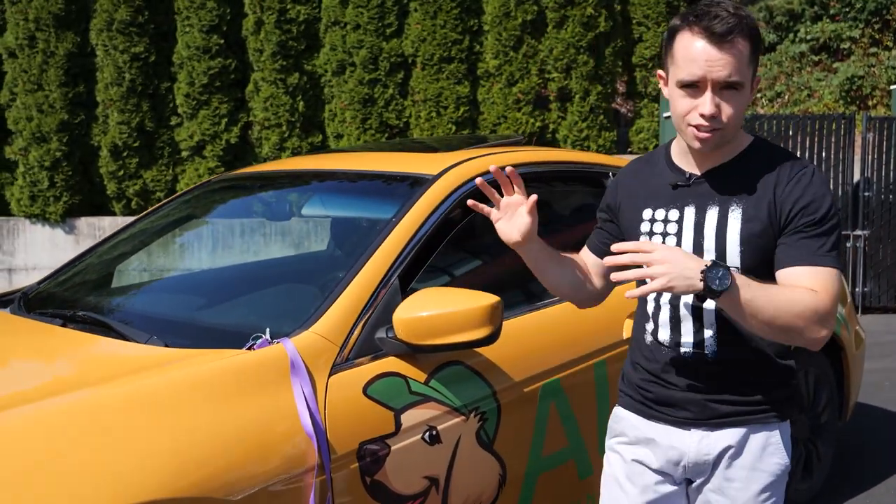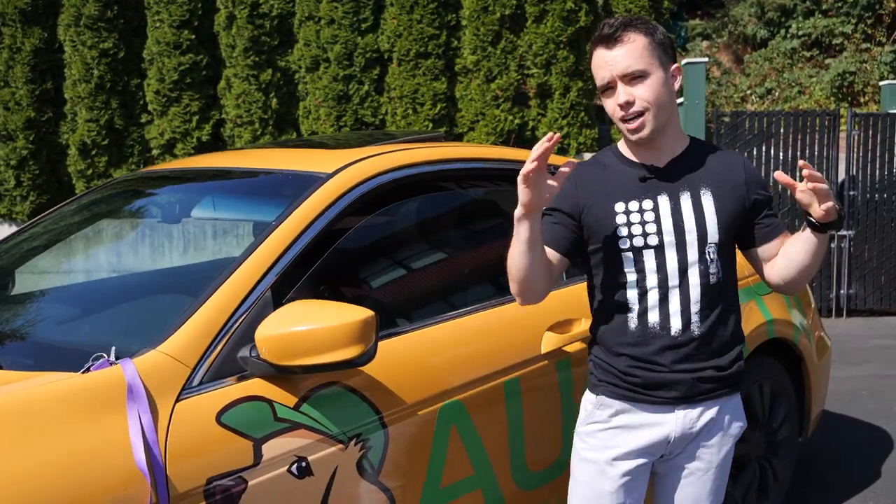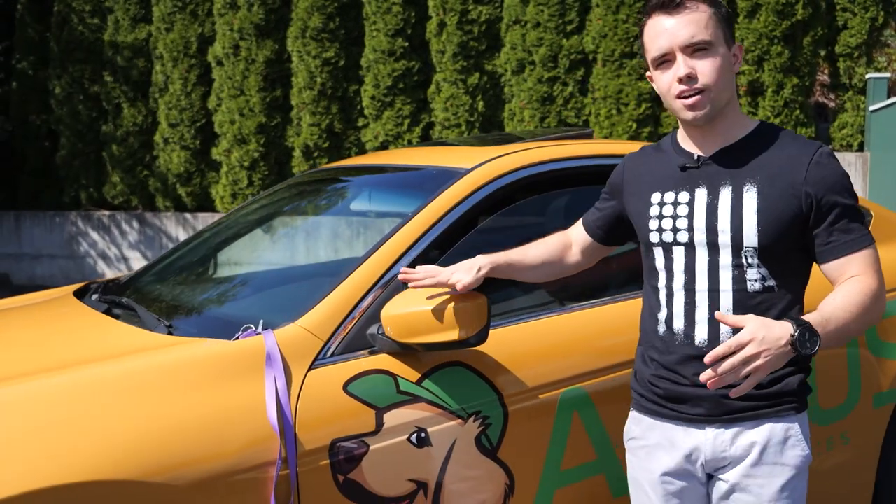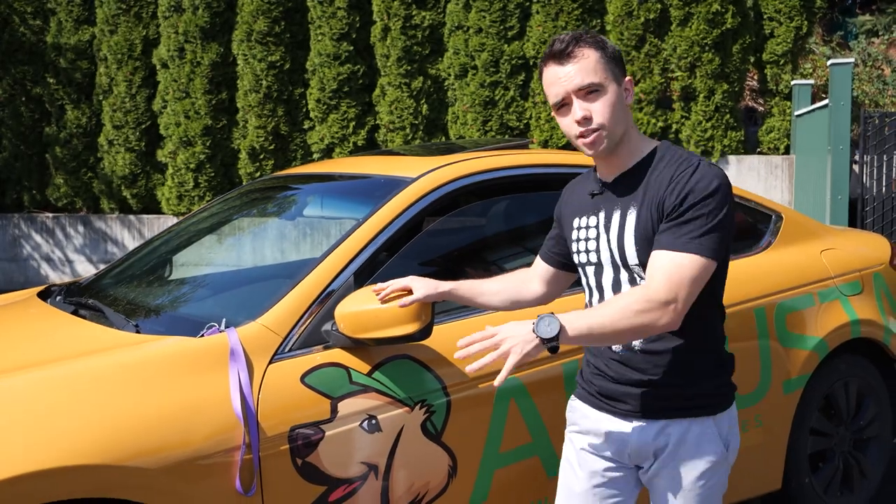But today we're gonna be talking about painting your vehicles. Specifically, if you have a company vehicle for lawn care, landscaping, or any service business, we paint our cars and our trucks yellow. I'm gonna talk about why you wanna do that, what the price is, and where you can get that done.